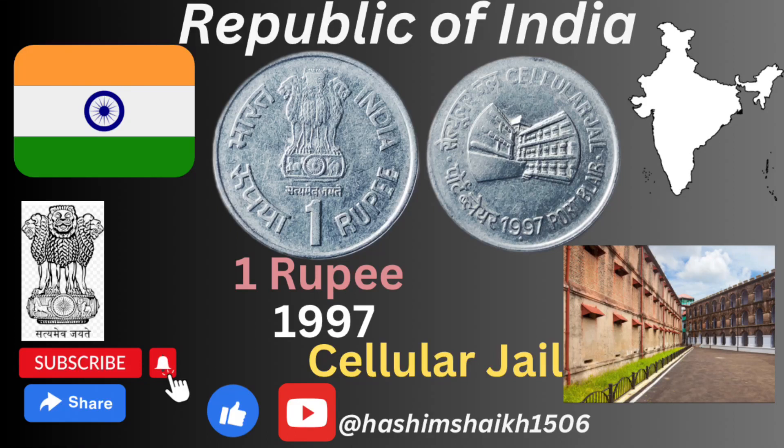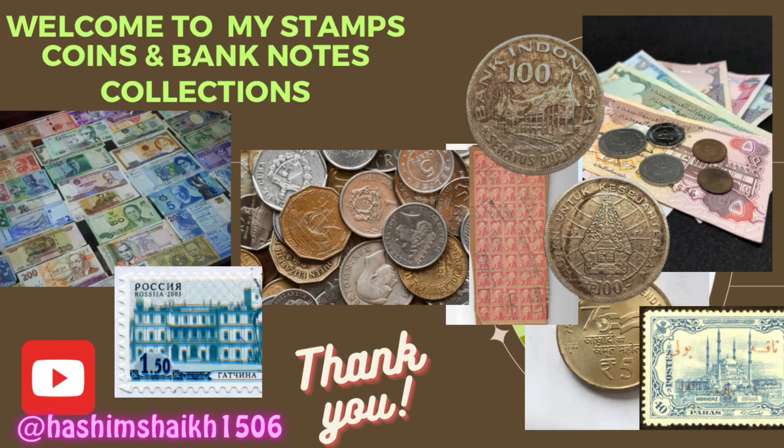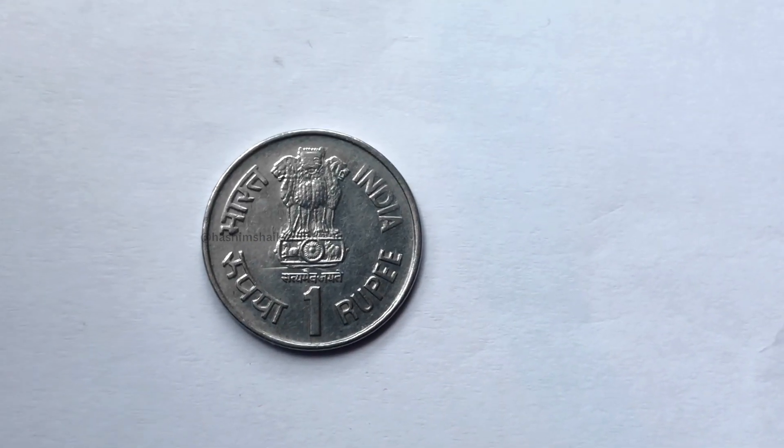Hello friends, welcome to my channel. Today we will see India's 1997 1 rupee coin. This is a commemorative coin.